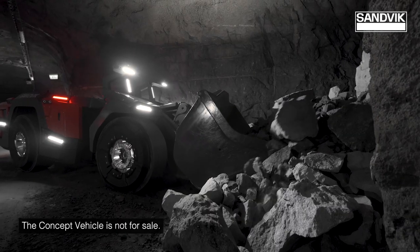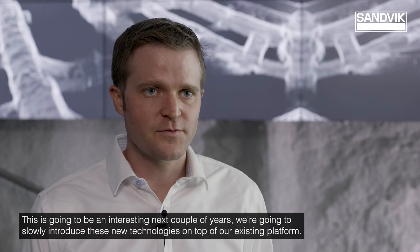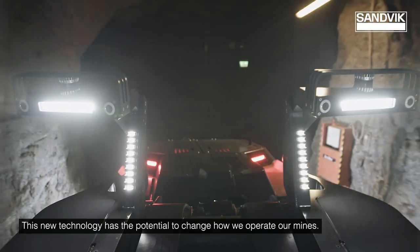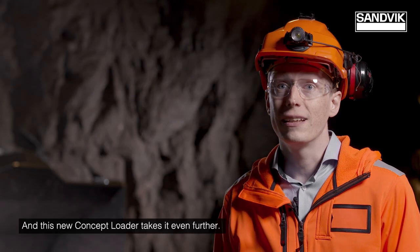The concept vehicle is not for sale. This is going to be an interesting next couple of years. We're going to slowly introduce these new technologies on top of our existing platform. This new technology has the potential to change how we operate our mines, and this new concept loader takes it even further.